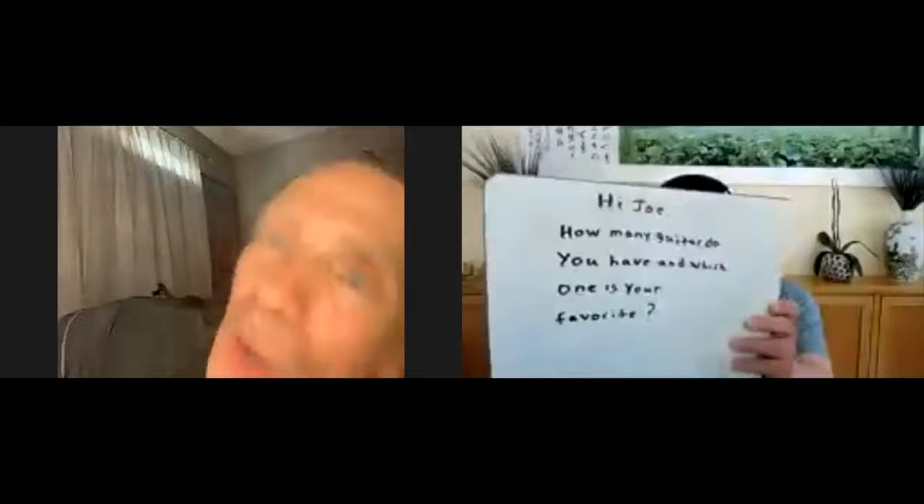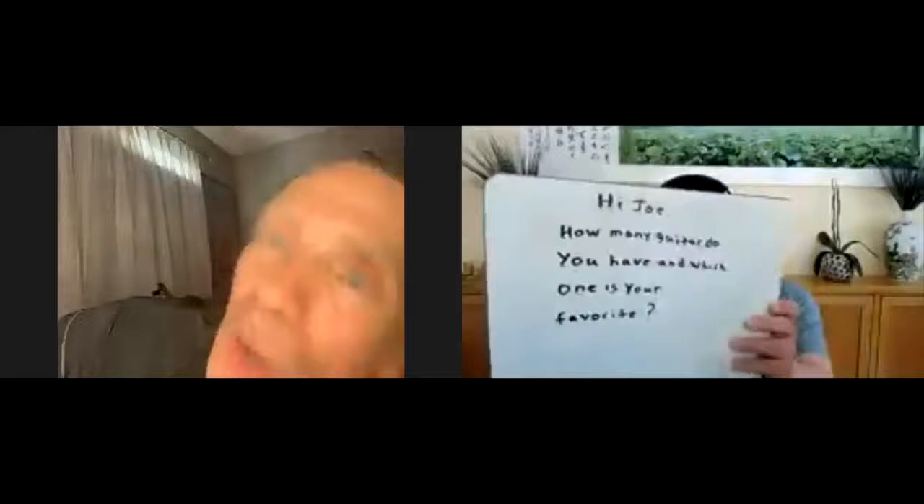Hi Joe, how many guitars do you have and which one is your favorite? That's a great question. Are you ready for show and tell? I don't have all my guitars here — I only have four. I have about nine guitars in total, but I'm going to show you the ones you see behind me on the wall. Let me go get one.